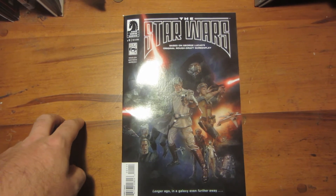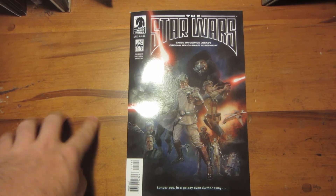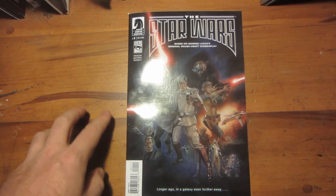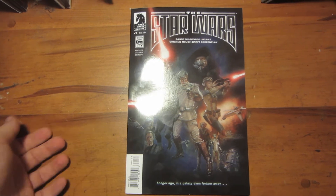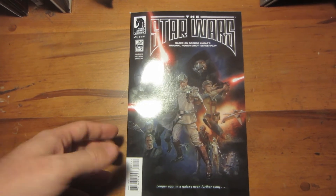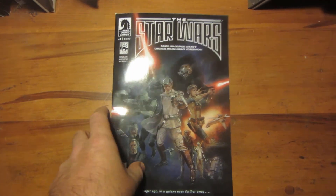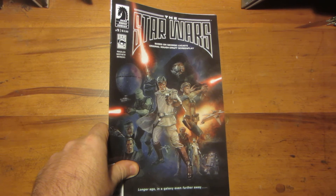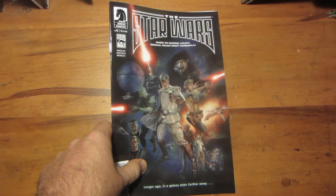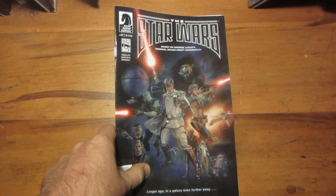I'm also going to do a little action figure series on this channel. Thank you guys for subscribing — I've got 80 subscribers and I've only done really two videos. Hope you enjoyed this look at The Star Wars. If you want me to go into more detail on the first draft and keep going with The Star Wars, let me know in the comments. Until then, may the Force of Others be with you.